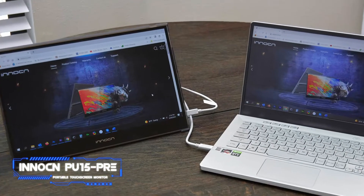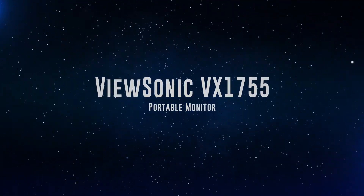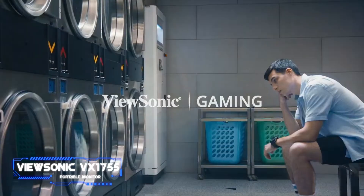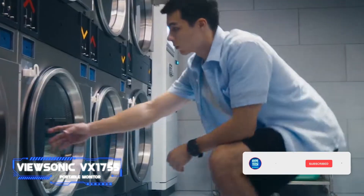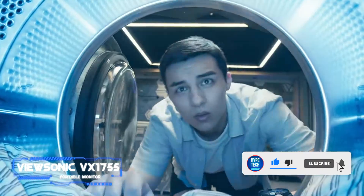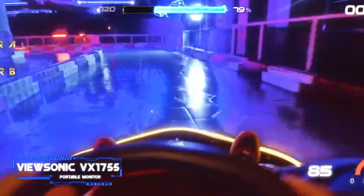An even more affordable 13.3-inch version is also available. Coming in at number three, the ViewSonic VX1755 portable monitor. Pros: large display with a high refresh rate, convenient metal stand, plenty of connectivity options. Cons: display could use higher brightness. Key specs — display: 17.2 inches, full HD IPS, 144 Hz refresh rate; connectivity: mini HDMI, USB-C; other: USB-C output, stereo speakers, integrated kickstand.